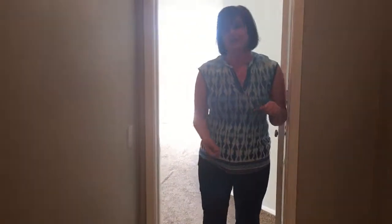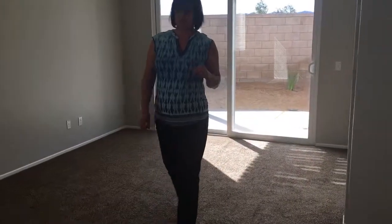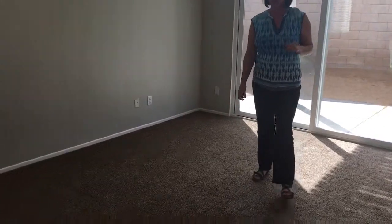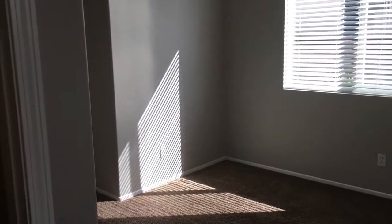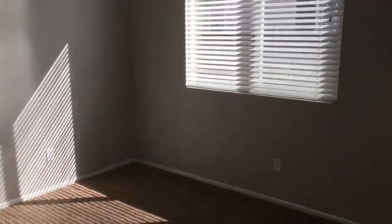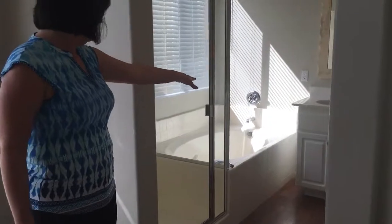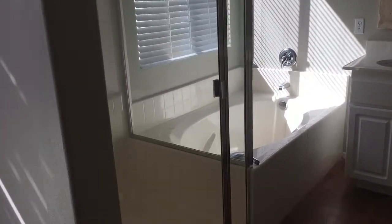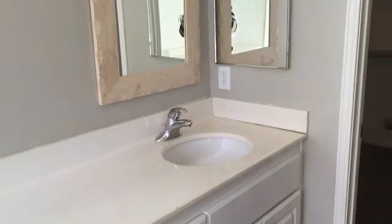And then this is the master. I like the master a lot because it's really large. It's got a nice area for a sitting room or an office, and plenty of room for a king-size bed. In the master bath you have a shower with a garden tub and dual sinks. You don't want to miss that walk-in closet there at the back.